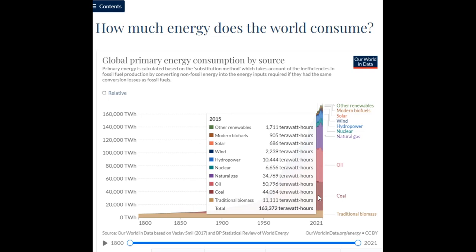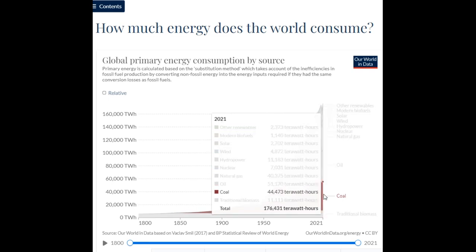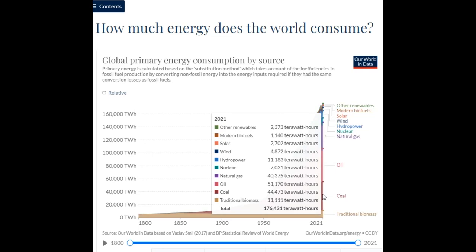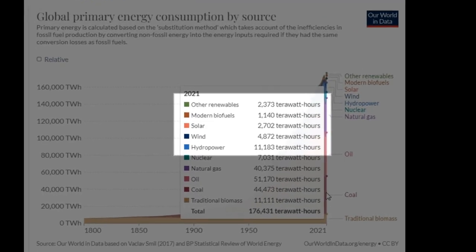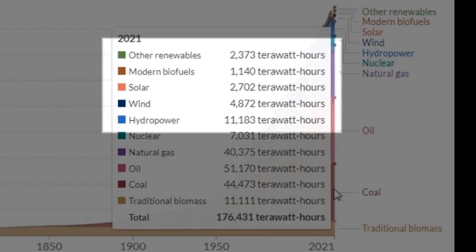The lack of growth in solar power is inconceivable when compared to other renewables, considering the unfathomable amount of sunlight that falls on Earth every day. It's like someone is deliberately holding it back. Even today, solar only accounts for one and a half percent of the total energy market and 12 percent of the total renewables market, despite falling from the sky.